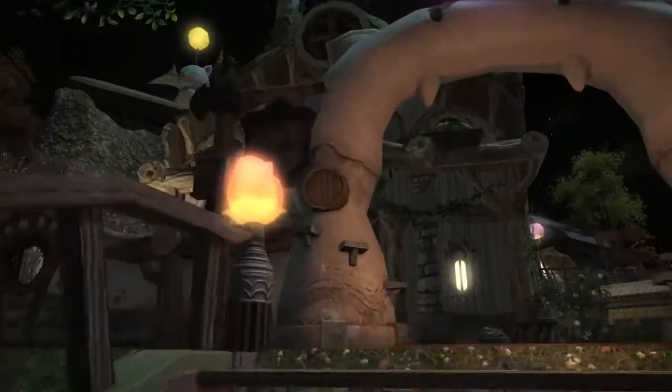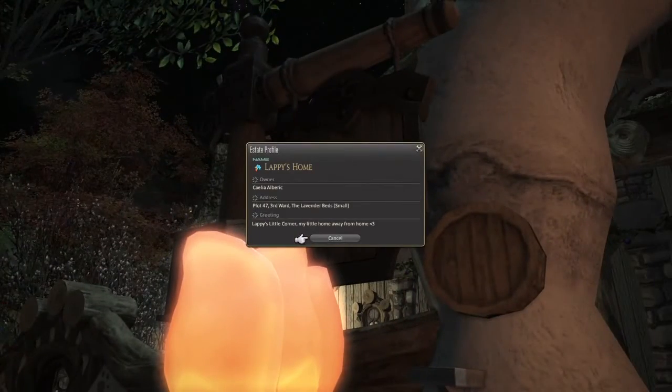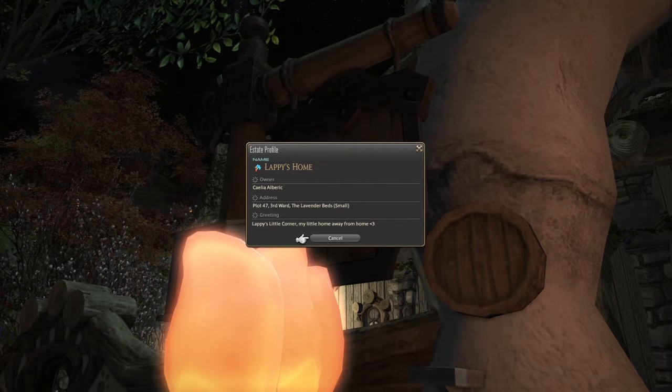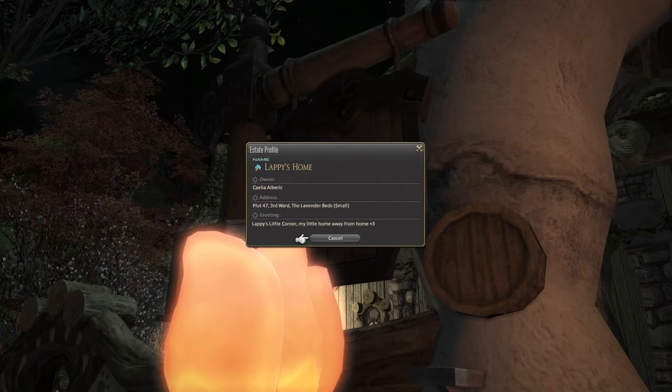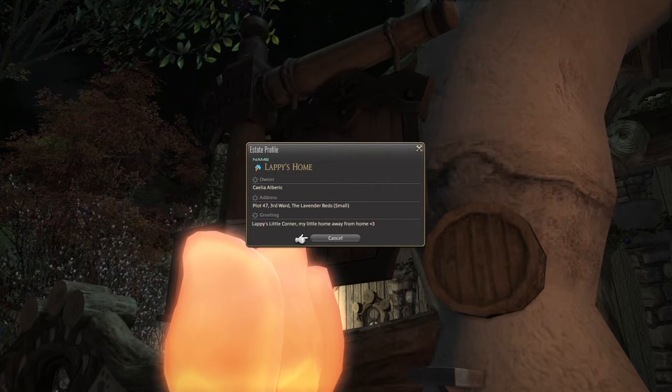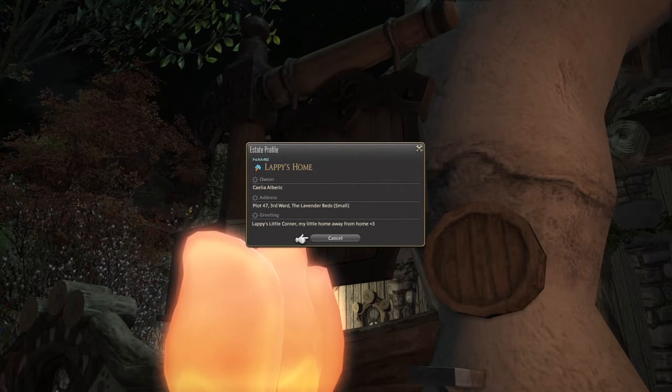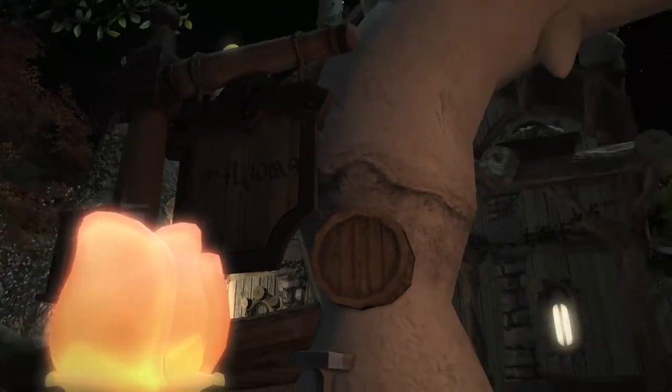Hi, I'm Thea and I'm Sorik, and we're here on the Lich server in the Lavender Beds, checking out Kalia Albrecht's private small in the Lavender Beds — Lappy's home, Lappy's little corner, his little home away from home. What's Lappy? We have no clue — maybe we'll find out.